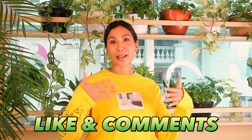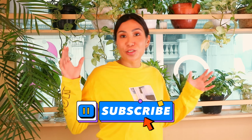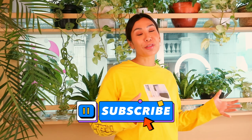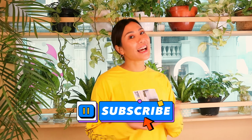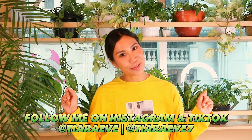Thank you guys for watching! This has become a daily fun thing for me — starting from Corona I really grew to love plants. I didn't expect it but it's very enjoyable. Don't forget to like, comment below with your tips or suggestions. I'm not an expert but not a total beginner either. Subscribe and follow my Instagram account: Tiara Eve!